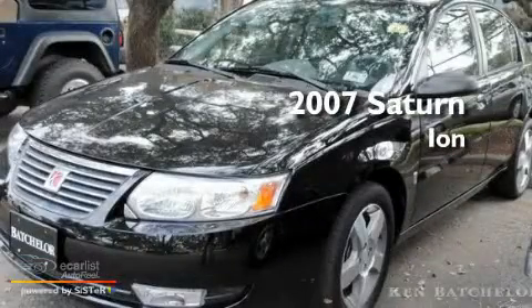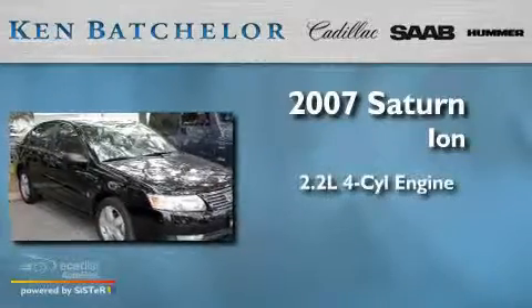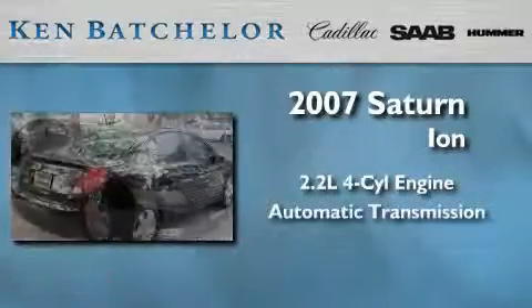This is a 2007 Saturn Ion. It features a 2.2 liter 4-cylinder engine and an automatic transmission.